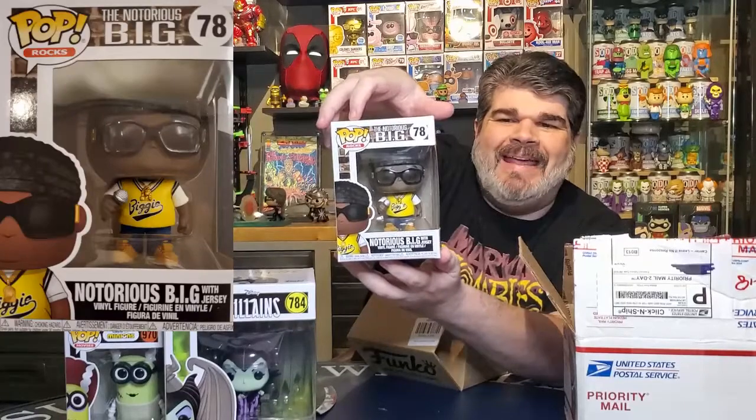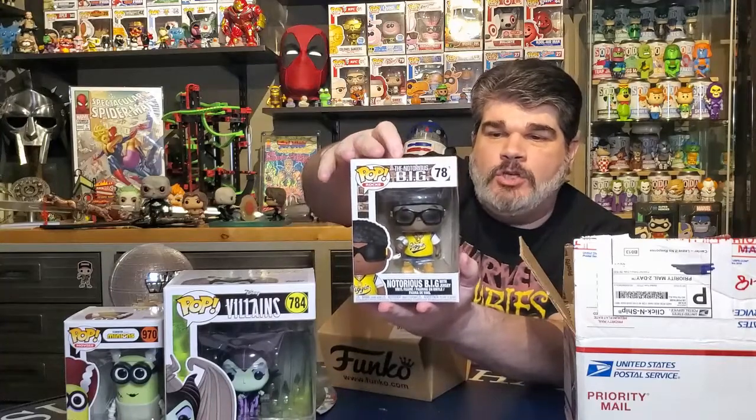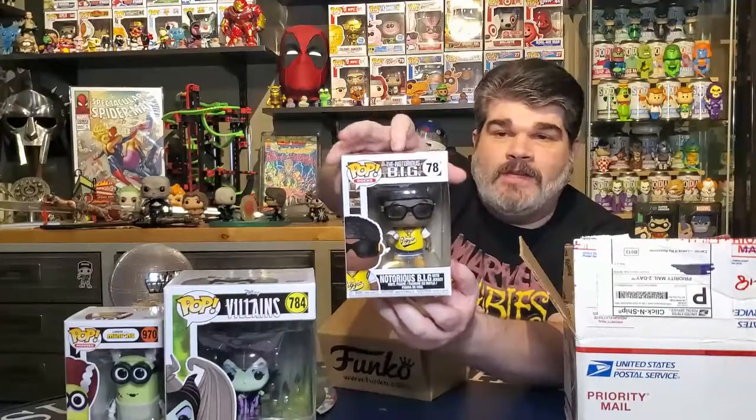We got a biggie! Notorious B.I.G. — he's in what looks like a basketball jersey style and he's got his microphone. It's a cool one. I have a 2Pac pop but I don't have a Biggie. I don't have a lot of the rock pops but I definitely don't have this one, which is cool. This one and Biggie with a crown were part of the two in that line. I'm not sure what the value on this one is.